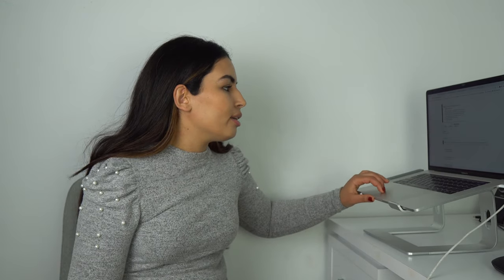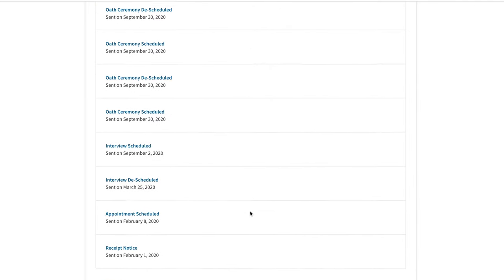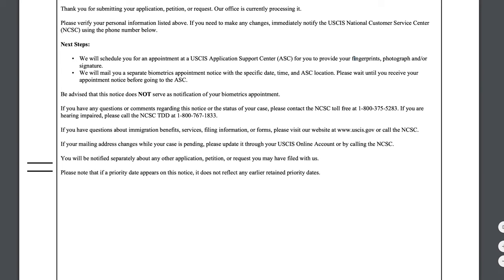Once you submit your application online, you are going to receive your first notice. This notice will be sent to you via email to the address you used, and it will also be available on your USCIS account under documents. That's why it's important to have that account — it makes things a lot easier. Before you receive any letters by mail, they will actually be available in your account. The first notice pretty much just says thank you, we received your application, we received the fee, and here are the next steps.